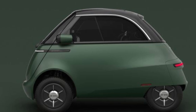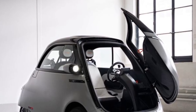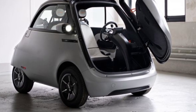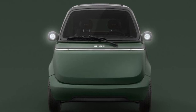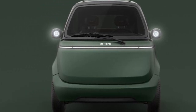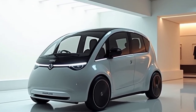It excels in its intended environment: short, efficient city commutes with minimal environmental impact. Charging is simple, as the Micro Lino can be plugged into a standard household outlet, taking between three to four hours to fully charge depending on the battery size. Being fully electric, it produces zero emissions and has a significantly smaller carbon footprint than conventional cars.